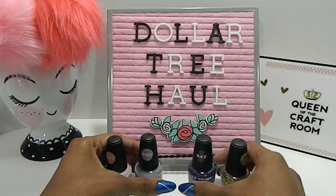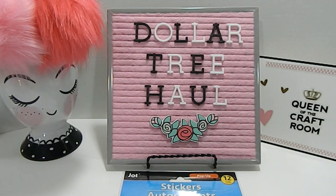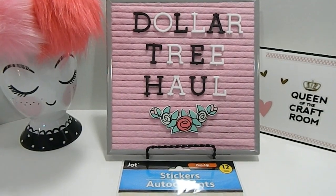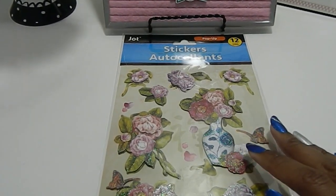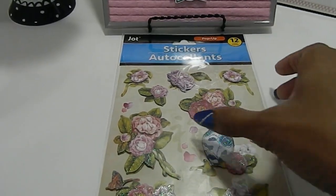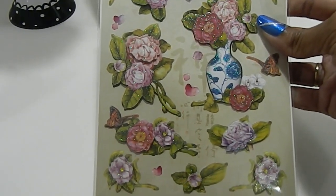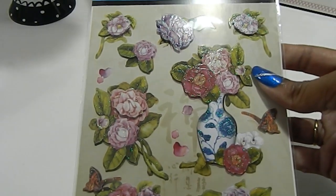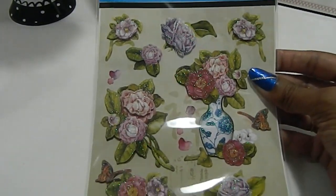I just picked up a few stickers, and I got my reasons. They were too cute to pass up, and I have some stamps that are similar so I can play around and add dimension to some upcoming projects. This first one is a 12-count pop-up sticker set by Jot, and it's full of different florals — really beautiful. I love that all the colors blend so well, and it has a little shimmer and shine on there too.